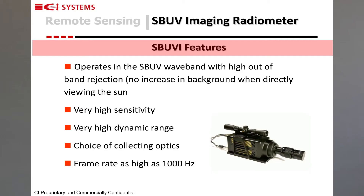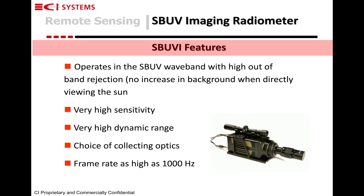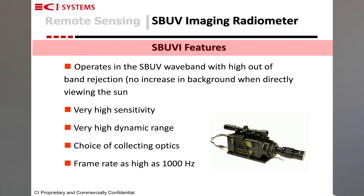The last instrument I would like to discuss is what we call a solar blind UV imager. This system is used for field and lab measurements of solar blind UV sources. It operates in the solar blind UV range with a very high out-of-band rejection of other wavelengths. It has a frame rate of up to 1,000 frames per second, and is very sensitive in-band down to single photons with a very strong out-of-band rejection.